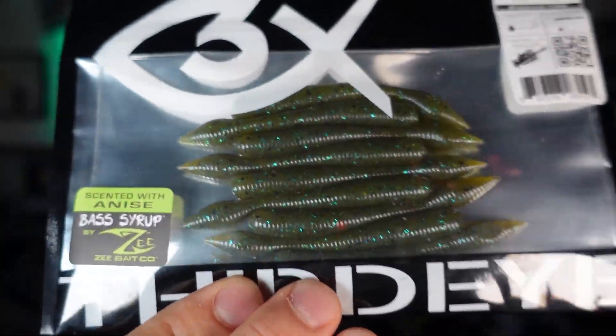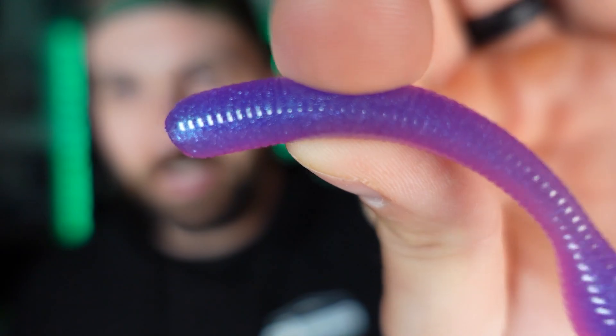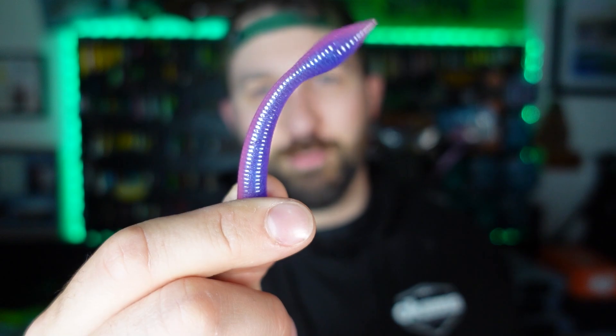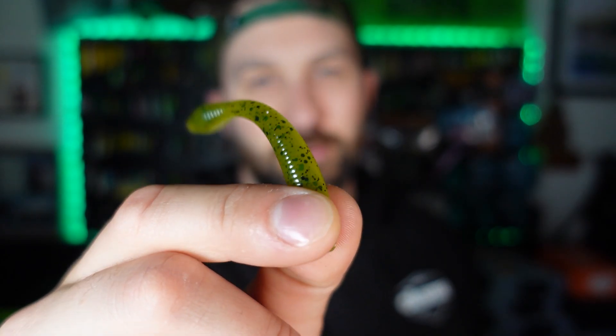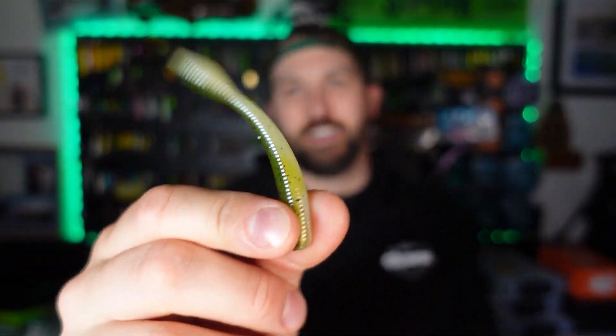First, the Dojo Ned — you guys have seen us unbox it before. This green pumpkin blue flake color is one we had. The Dojo Ned has a ton of action; it's actually one of my go-to baits — killer on drop shot, great on any Ned rig setup, and also really good on jigs. Two other colors: morning dawn with all that blue flake in purple down to a crazy pink section — these are money. And green pumpkin pearl, which I don't think I have any of for Ned baits, so I'm excited to try it.